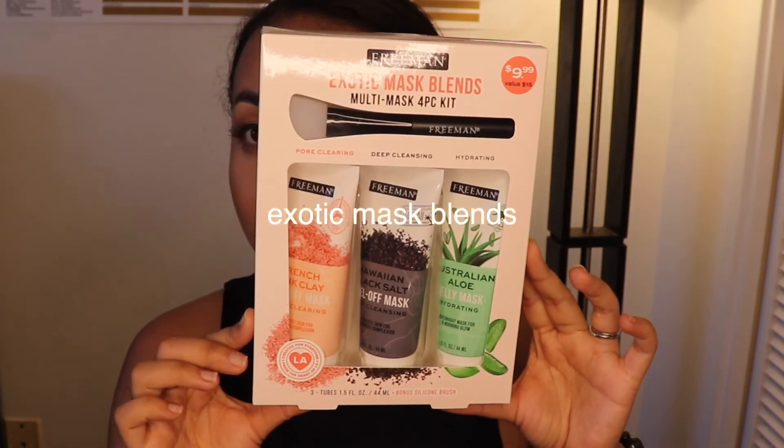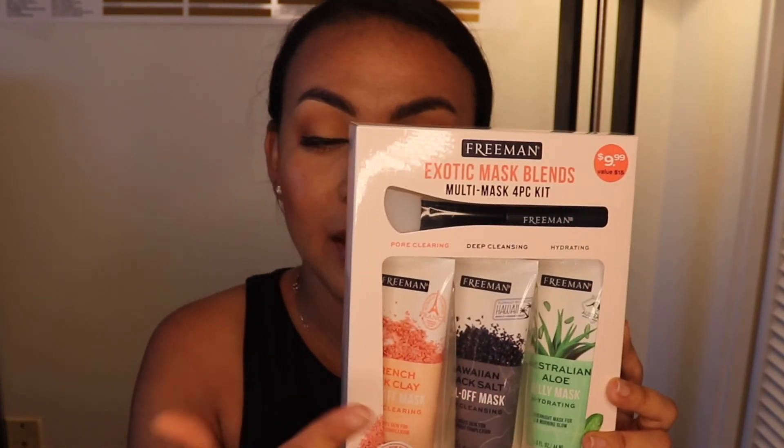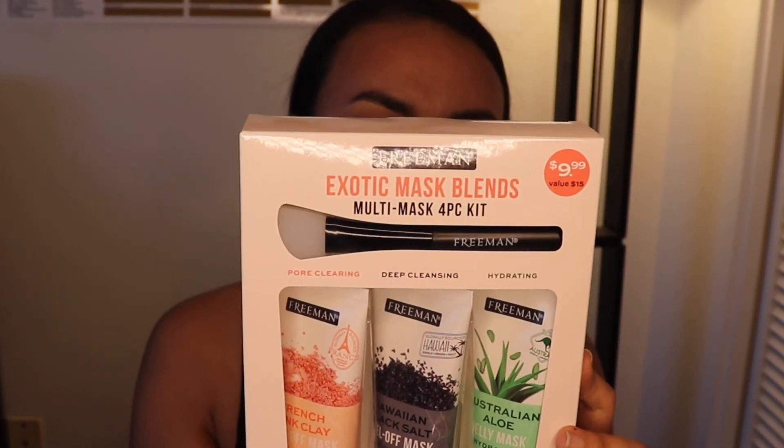Last but not least are these Freeman Exotic Mask blends. These aren't new at all — I've seen them for years and always wanted to get them but never did. These are peel-off masks: one is pore clearing deep cleansing and one is hydrating, and it comes with a little spatula and a silicone brush. Yes, it does say peel-off mask right on the packaging, and I'm super excited to try these.